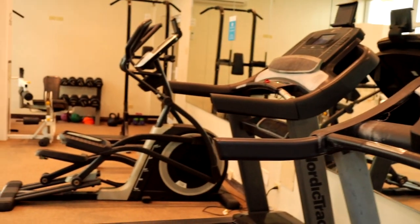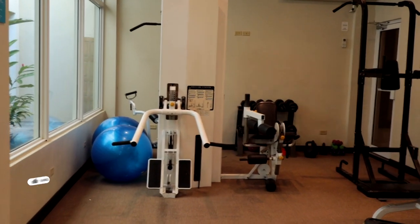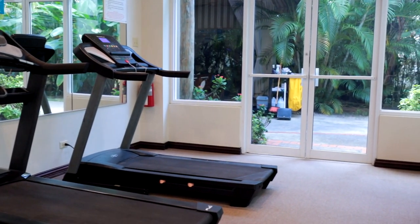If working out is a priority while on vacation, you'd be happy to know there's a small gym on the property. Though we were a little bummed that not all the machines were operational during our stay, you could still in fact get a good workout.